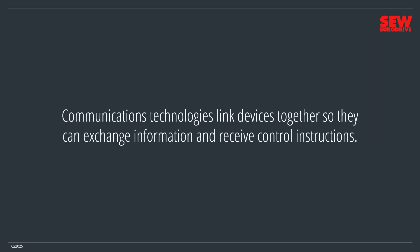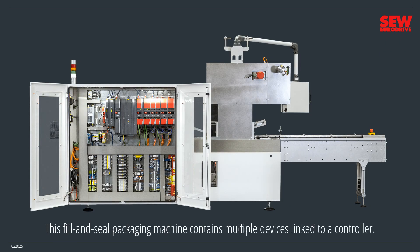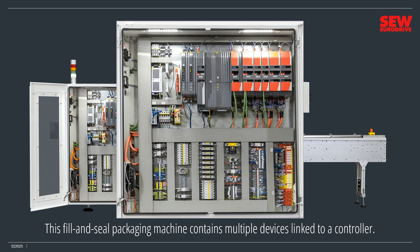Communications technologies link devices together so they can exchange information and receive control instructions. Sophisticated communications is a hallmark of Industry 4.0 and the factor that differentiates it from Industry 3.0. Some communication systems are relatively simple — for example, a single PLC may control multiple VFDs over a local network called a field bus. Field buses are very important in many industrial automation systems and range from small and simple to huge and complex. This fill-and-seal packaging machine contains multiple devices linked to a controller. The controller on the left connects to six VFD modules on the right and also connects to I/O modules on the lower right side.